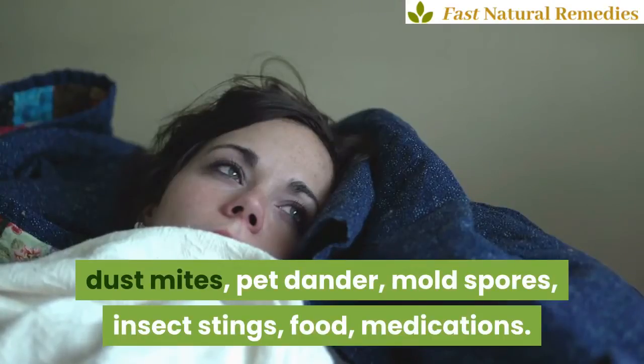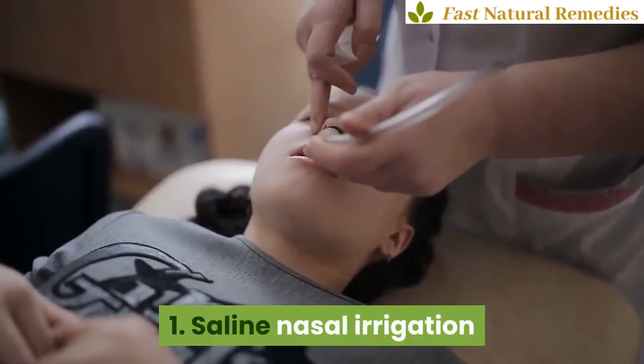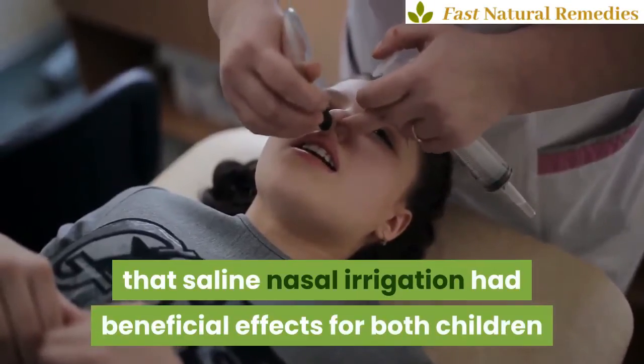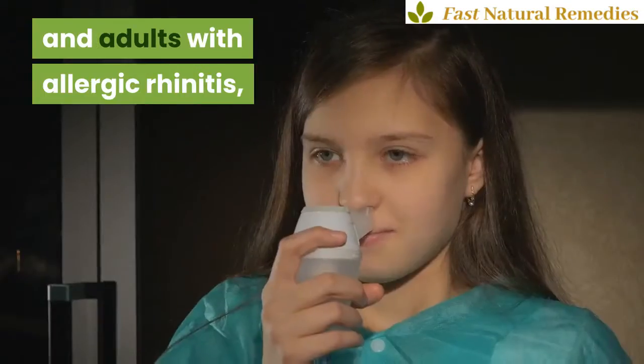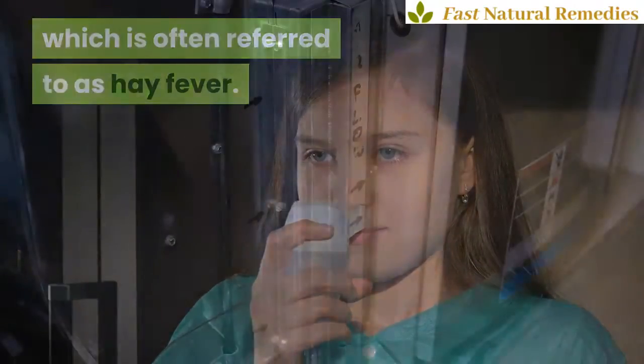1. Saline nasal irrigation. A 2012 review of 10 studies showed that saline nasal irrigation had beneficial effects for both children and adults with allergic rhinitis, which is often referred to as hay fever.